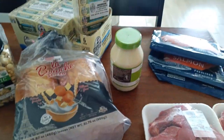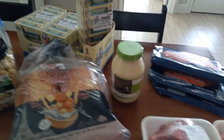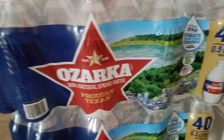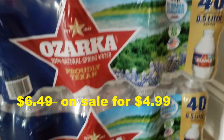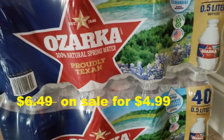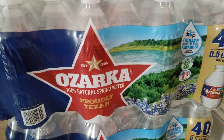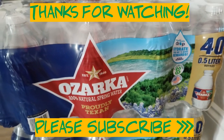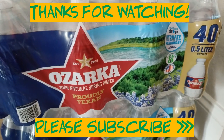The other item we got is a two-pack of 40 half-liter bottles of Osarka water. It's a repeat item — we always get our water supply from Costco. The cool thing is they currently have a dollar fifty off. That's all for now — thank you for watching, see you next time!